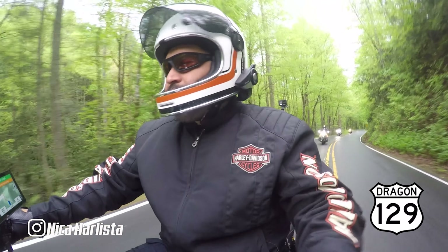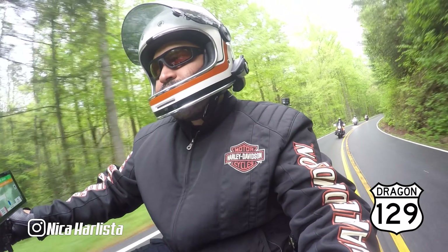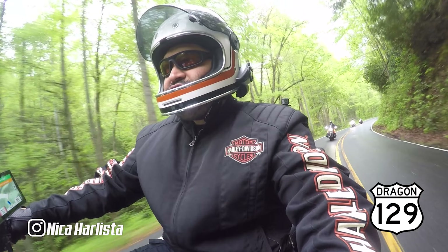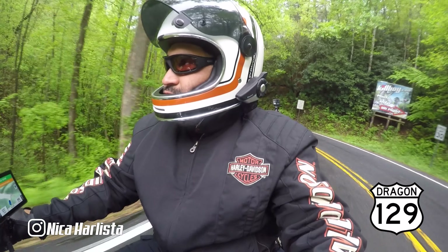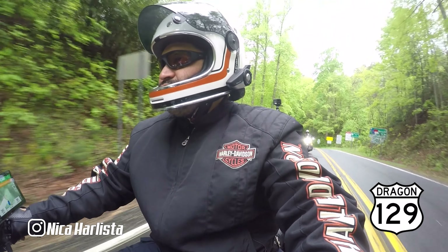So we just left Deals Gap, the Killboy store. It's funny because I've done the Dragon many times and I've never stopped at the Killboy store — I always miss it. But this time we stopped and we picked up some stickers and we took some pictures.